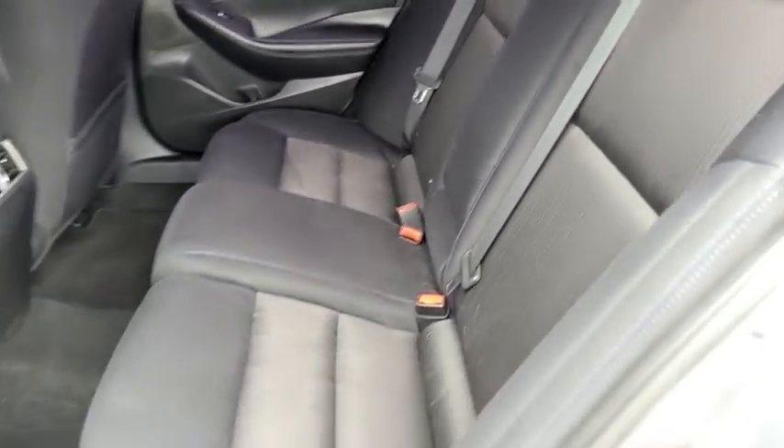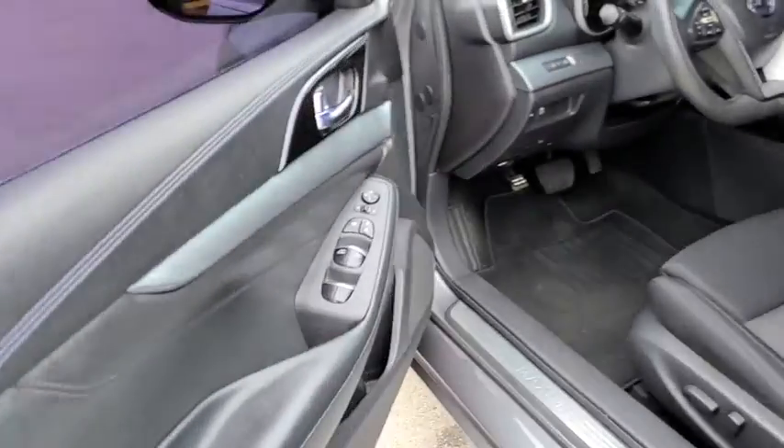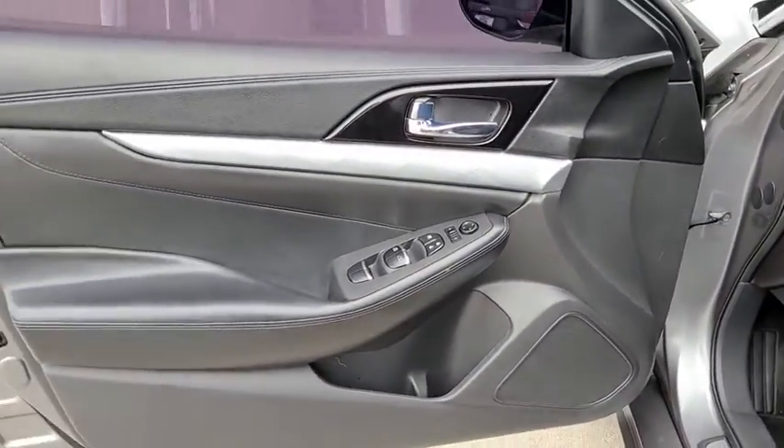Stability control, Bluetooth, leather wrapped steering wheel, power steering, adjustable steering wheel, four wheel disc brakes, aluminum wheels, and auto dimming rear view mirror.